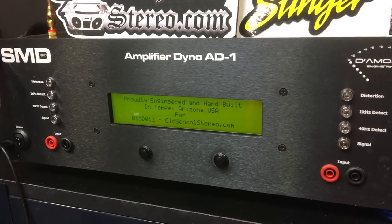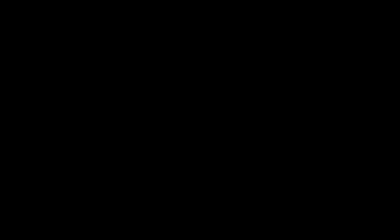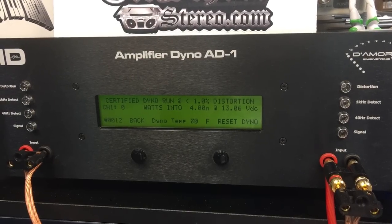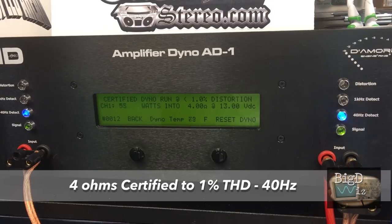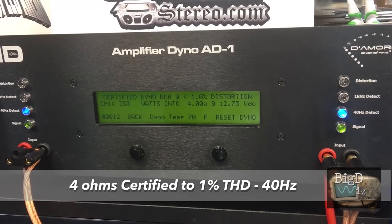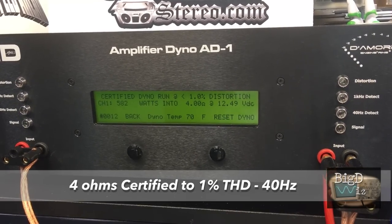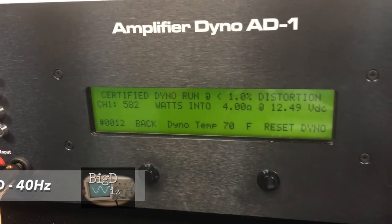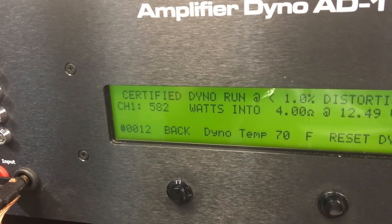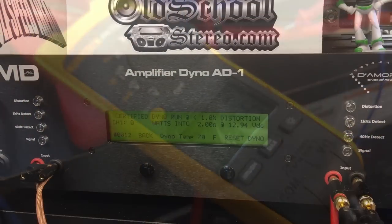Now on to the part most of you guys want to see — the amplifier dyno test. We're going to start off with the 4-ohm test, certified. Notice our voltage — we started around 12.5 volts or so. This regulated power supply works: 582 watts at 4 ohms at 12.49 volts. So if you don't have the voltage, this is the kind of amplifier that you need. It pulled 76.5 amps.